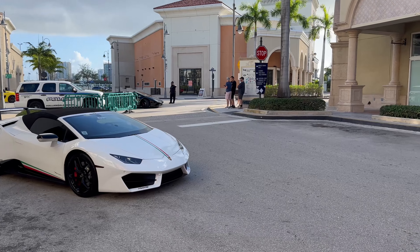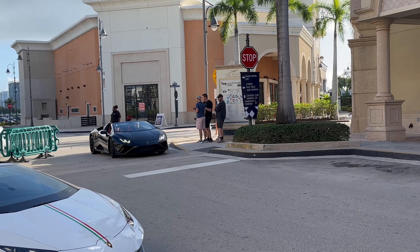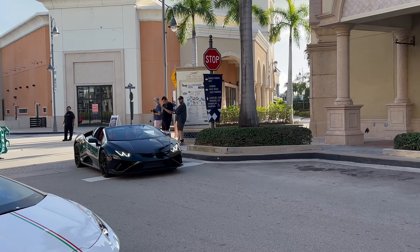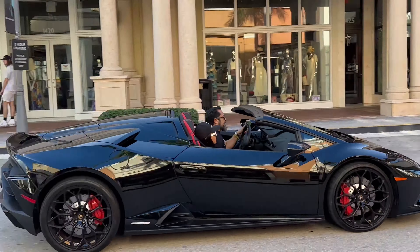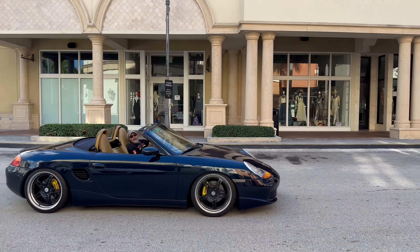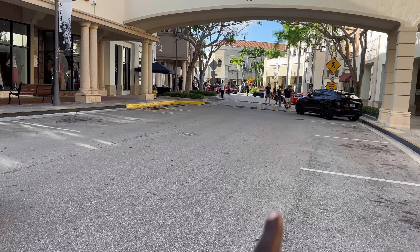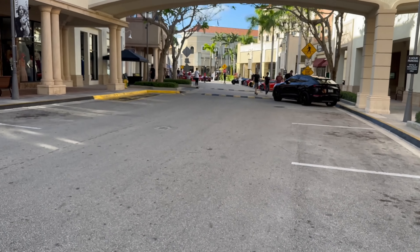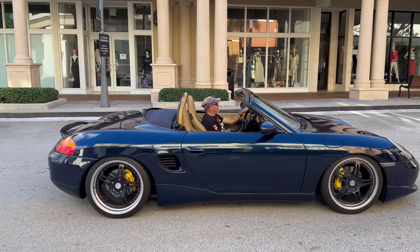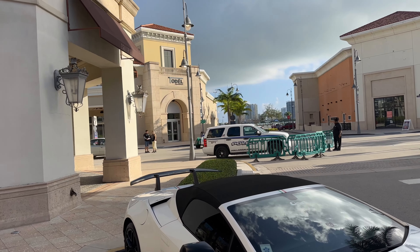We'll come back to that Lamborghini, but let's first talk about this one coming in — beautiful Huracan Spider, rear-wheel drive. Oh my god, there go a couple of Shelby Cobras!